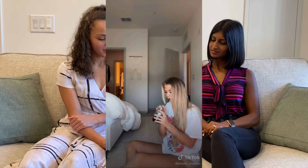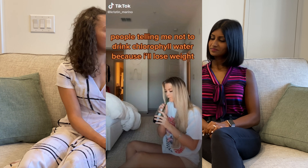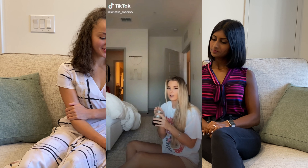In another TikTok, someone has been taking chlorophyll water to lose weight, which is yet another claim for this product. So it really seems like the claims behind chlorophyll are wide-ranging — it can affect your skin, your digestion, inflammation, weight loss, and bloating. I mean, what more do you need? All the doctors, you're out of work.